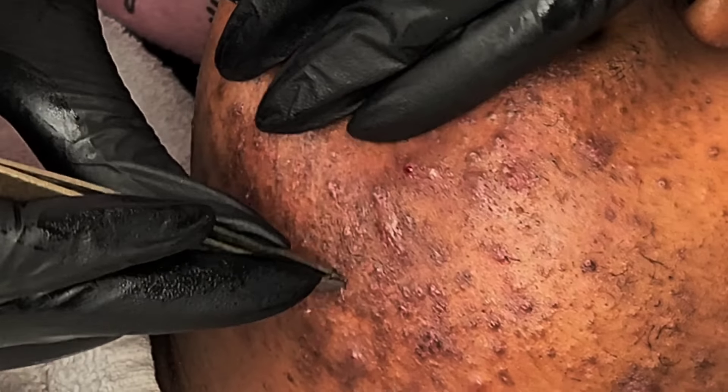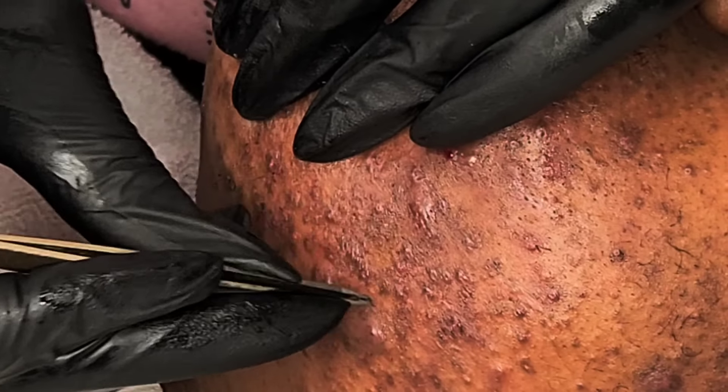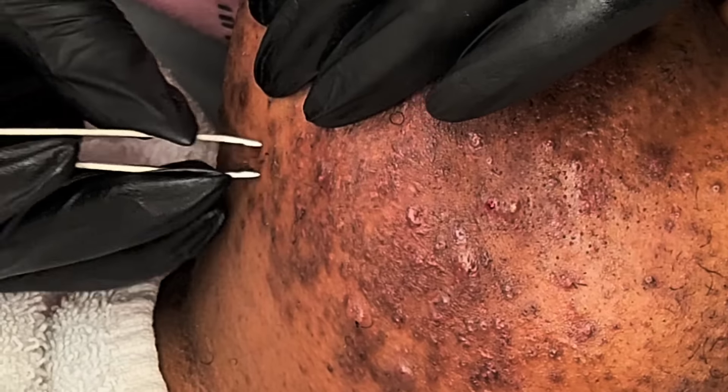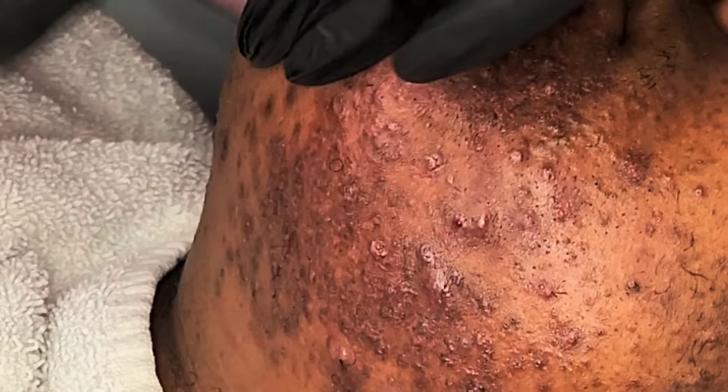I have gotten comments from people saying don't scrape the skin — you're doing more damage. Honestly, I'm not. It looks like I'm scraping the skin and I am making contact with it, but it is very gentle. What I am doing is just lifting up the hairs and getting the tweezers in between the hairs to make for an easier extraction.